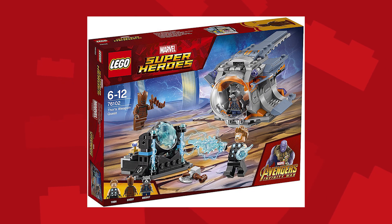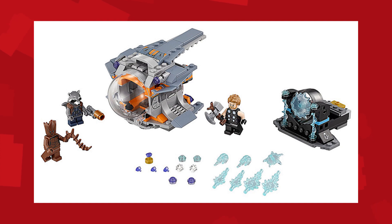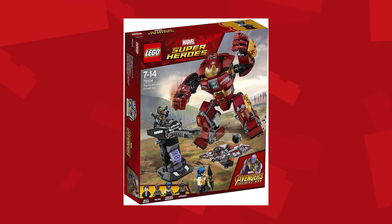Next up is Thor's Weapon Quest, which is selling for $19.99. It comes with Thor, Rocket Raccoon, and Teenage Groot. Thor has a new hammer, and a lot of people are theorizing that the handle of the hammer is actually Groot's. Next up is the Hulkbuster Smash Up, selling for $30.00.